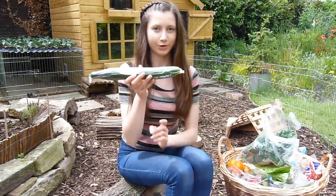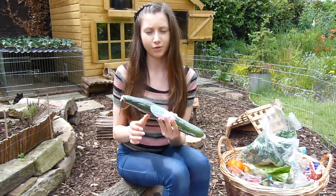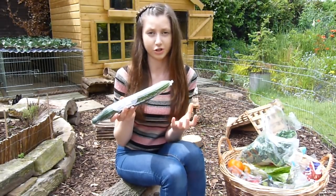Next we have cucumber. This is very refreshing and probably quite good in the summer months to keep your rabbits hydrated. Don't feed too much though, as it can cause diarrhea if you give them too much — just in moderation it is quite good and refreshing.